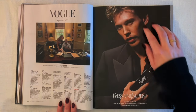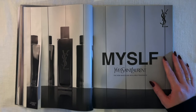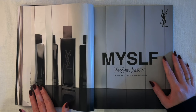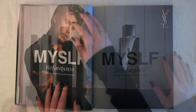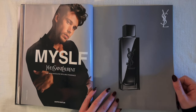Yves Saint Laurent presents Myself — a new masculine refillable fragrance starring Austin Butler. It has a sharpness to it — reminds me of Abercrombie for some reason, they used to spray their stores heavily with fragrances. There's something refreshing about it too. It's a nice scent. I like the bottle — all black with clear. Pretty.